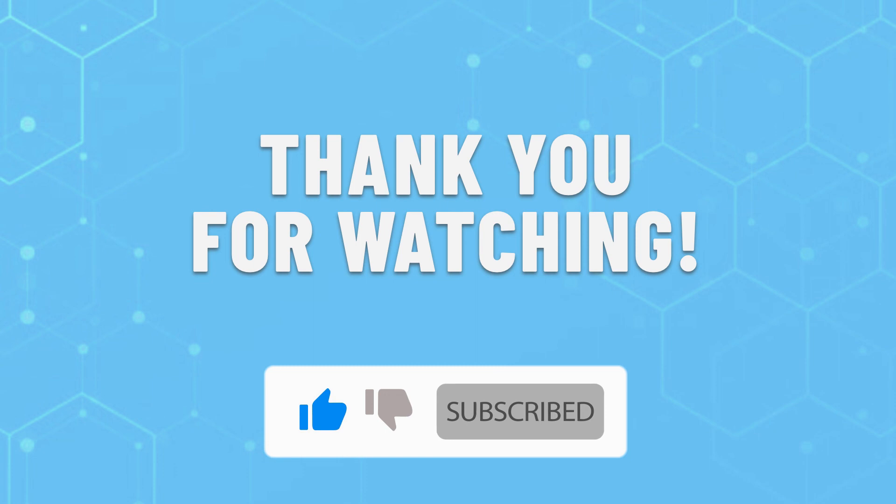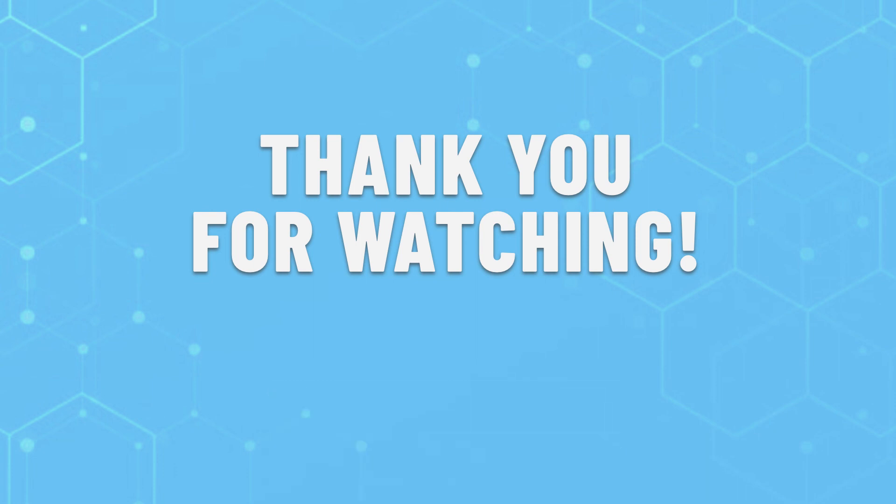Leave a like if this helped you out to choose the best Cosori Air Fryer for you. If you have any questions, do leave them in the comments below and subscribe for more content like this. Hope you will have a great day!